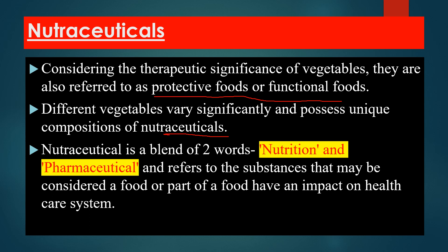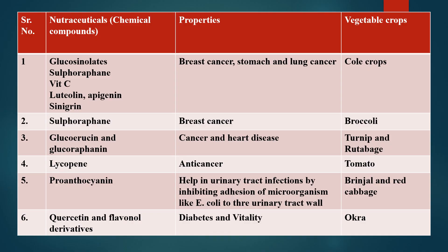Nutraceuticals refers to any substance that may be considered a food or part of a food and has an impact on the health care system, combining the benefits of both nutrition and pharmaceuticals.